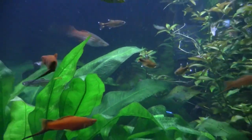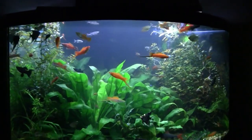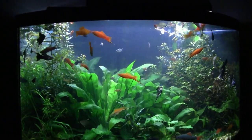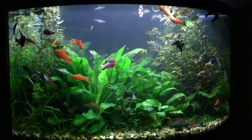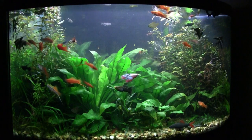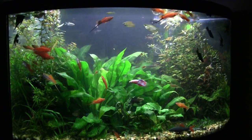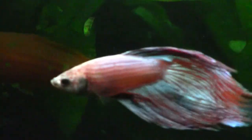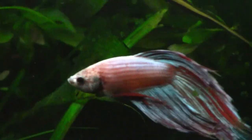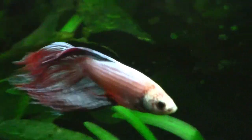Nothing new except those angelfish are getting bigger — the four marbled angels. The plants are doing well. The wiggia back in the right-hand corner, and now over in the left-hand side too. It's just a huge plant. There's that betta. Let's see if I can show you the redness. See the redness in the fins? I've just moved into where it turns less blue and more red.